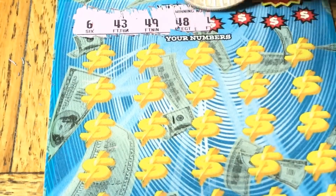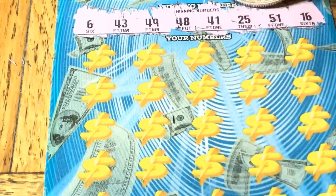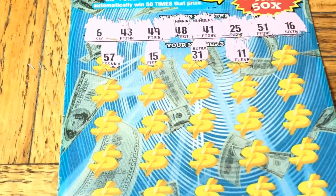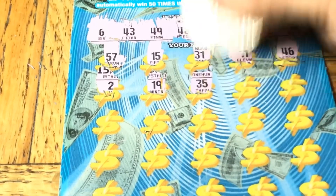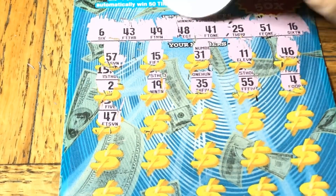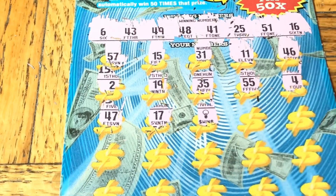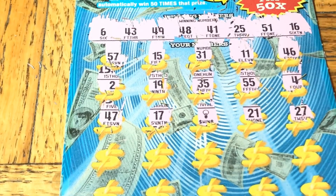Let's see if we can add to our big ten dollar win so far. Number six, 43, 49, 48, 41, 25, 51, 16, 57, 15, 31. Double toothpicks, 46, 8, number two, 19, 35, double nickels, number four, 47 - we have 48 and 49. 17 - hey, we got the turkey baster! Wow, you got that turkey baster - there's always a decent win in it.